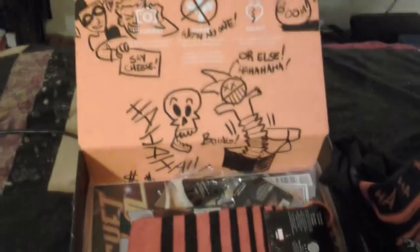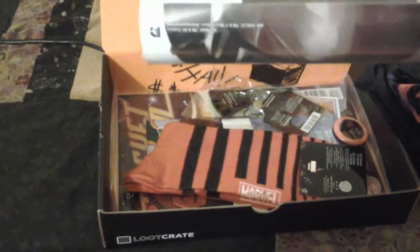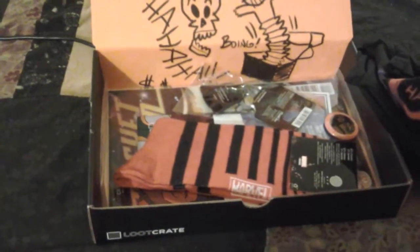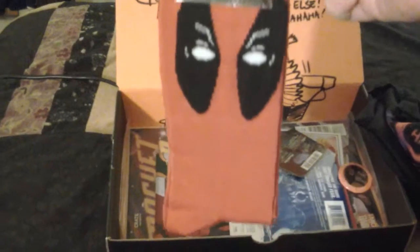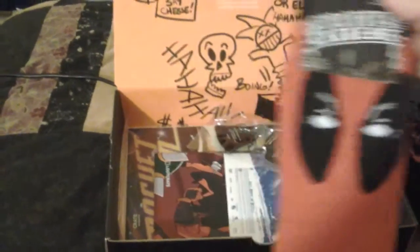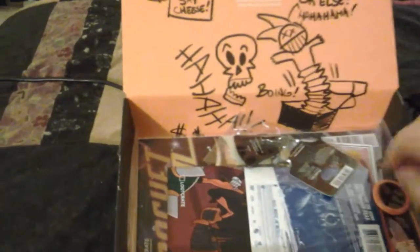They did custom art on the box this month. Let's see what else we've got. I have a poster of some kind. Then I have... Deadpool socks! He's not really a villain though — more of an anti-hero.